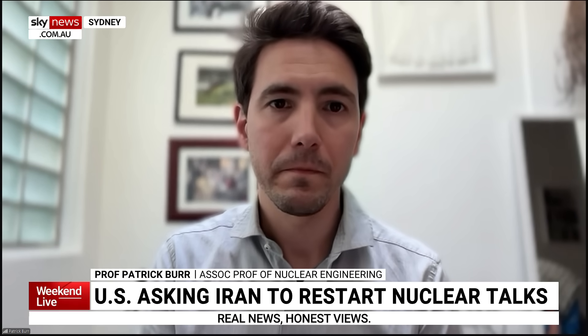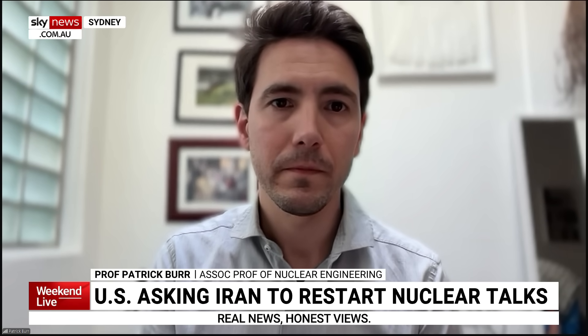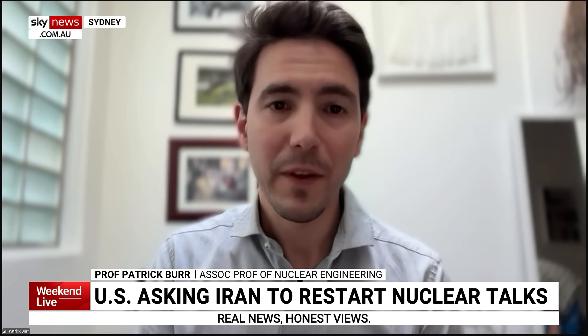Plenty more questions to ask you, but we've run out of time. Professor Patrick Burr, thank you so much. Thank you, my pleasure.